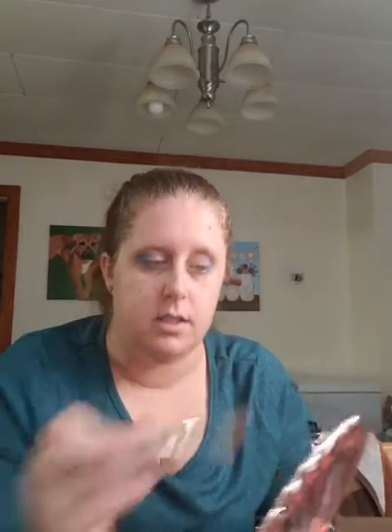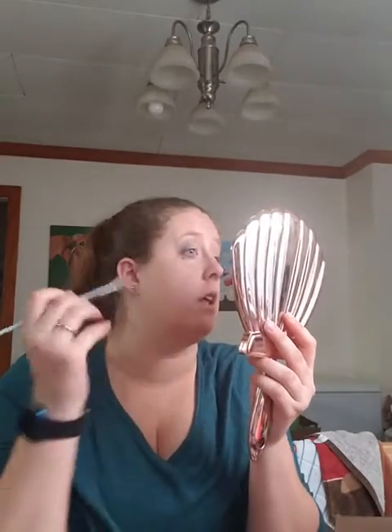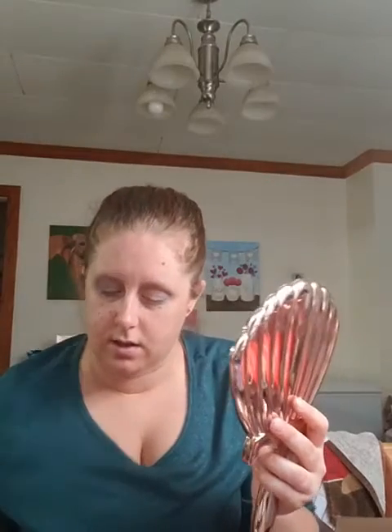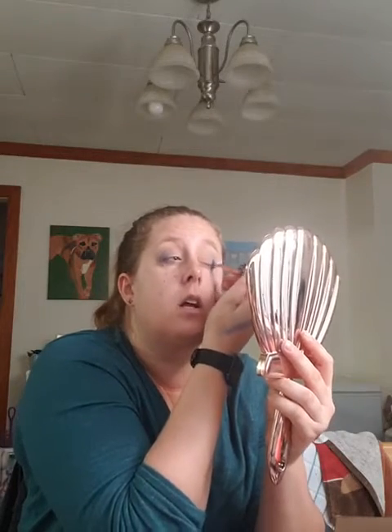So that Stellar shade did disappear some, so I'm going to go in with that color again and bring it back. Like this eye is not cooperating right. Like seriously, not cooperating.